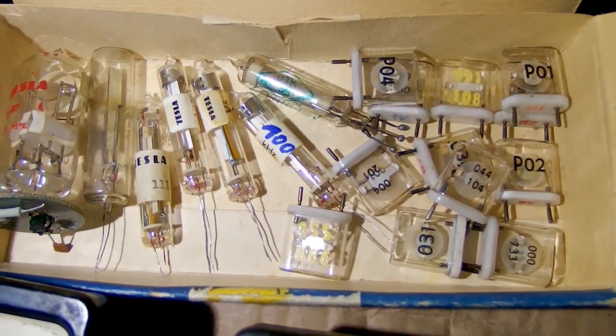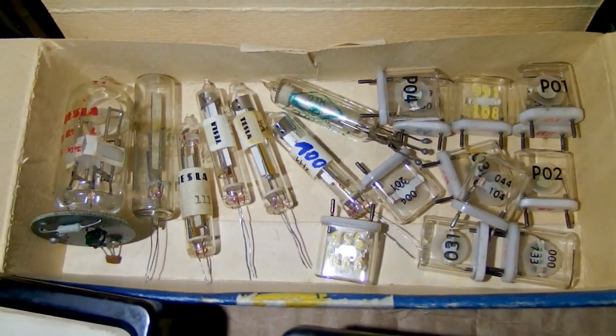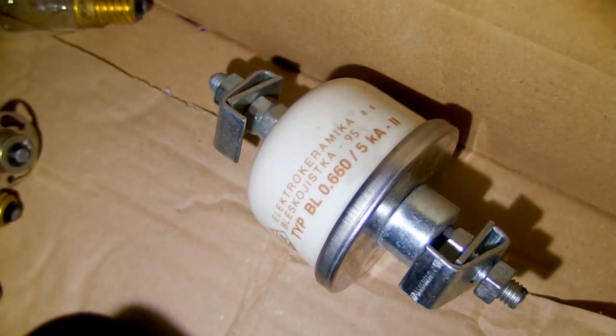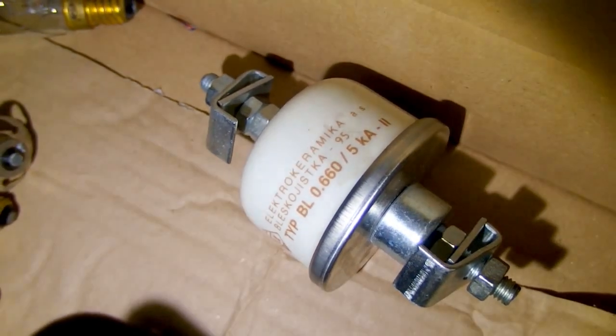And here you can see some glass crystals, which are quite interesting. There is a lightning arrestor or lightning protection up to 5 kilo-amps — that's a lot of current.